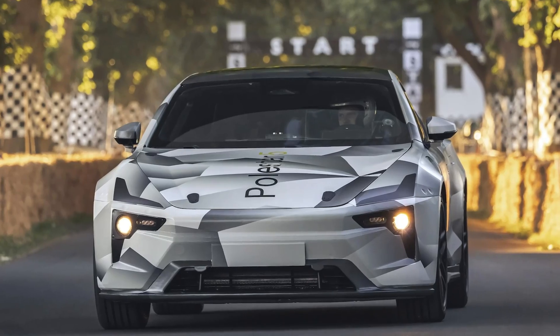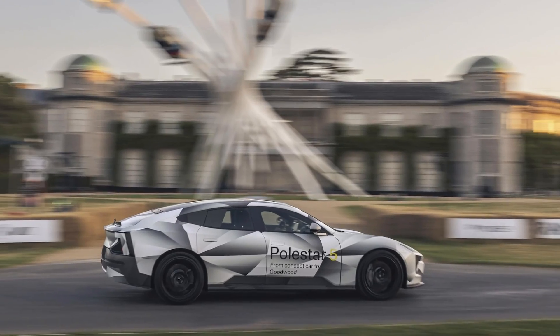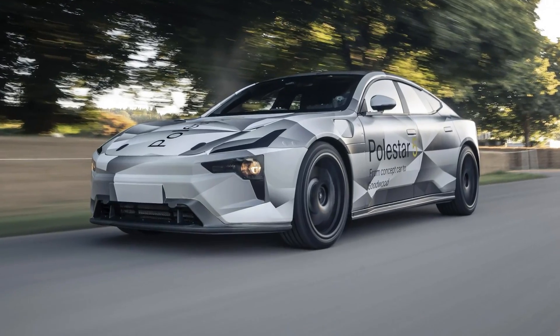Right now, Polestar is kind of an orphan brand. They only have one electric car. However, this new EV they've just unveiled is going to change that, and it's going to make a Porsche Taycan look kind of average.